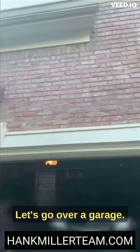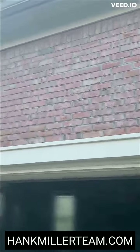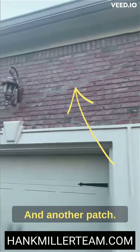Let's go over the garage. See that discoloration right there? You see the mortar? That brick has been patched. I'm going to continue over the garage — another patch and another patch.